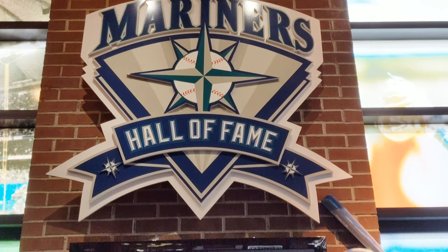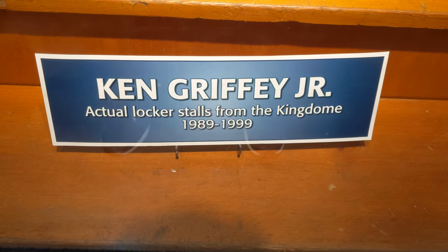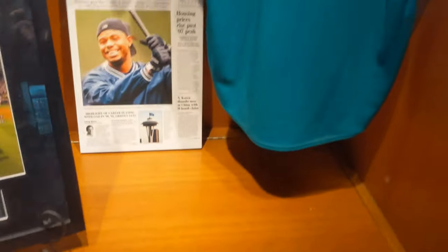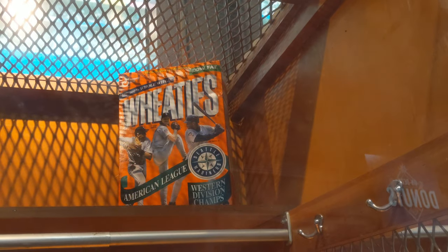Inside the stadium we have the Mariners Hall of Fame. Currently looking at the Ken Griffey Jr. Wall. This is an actual locker stall from when Ken Griffey Jr. played at the Kingdome. We have some Ken Griffey jerseys, a signed bat, shoes, and Wheaties.